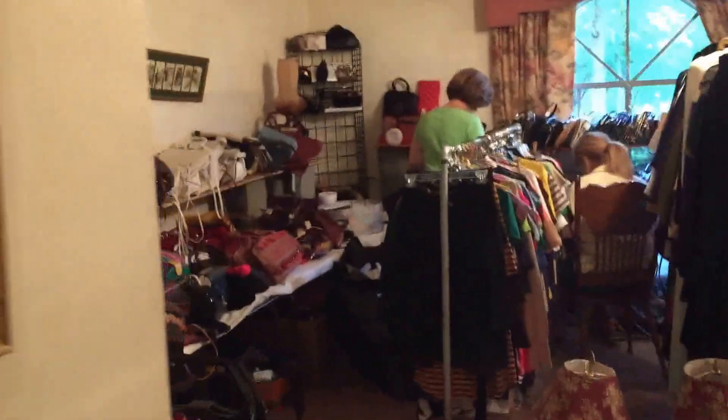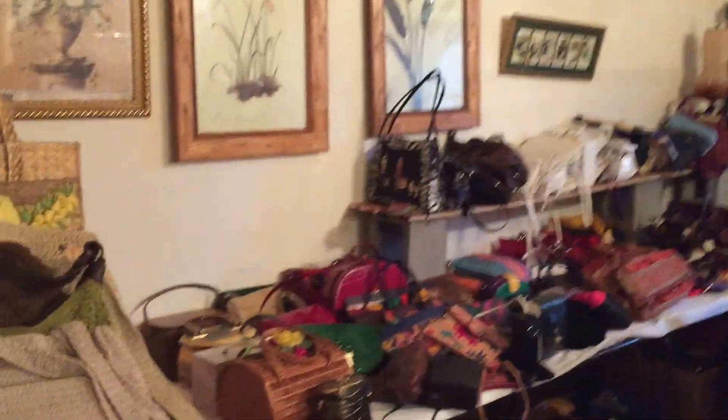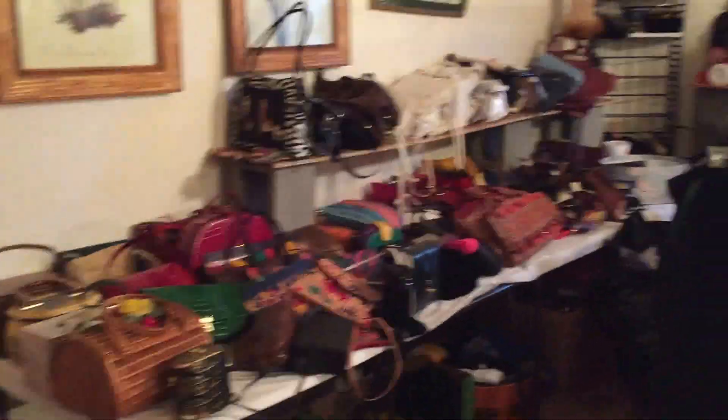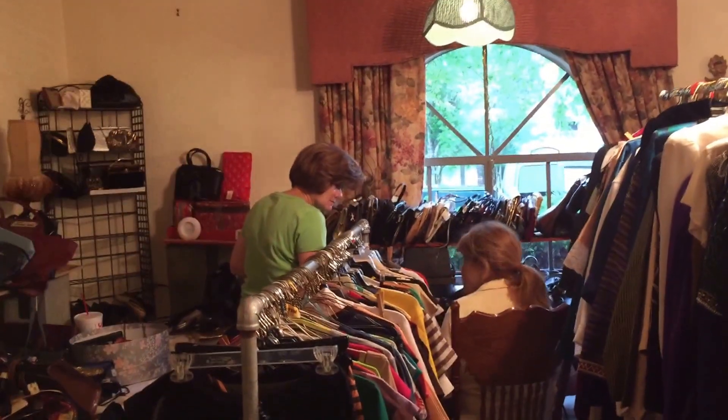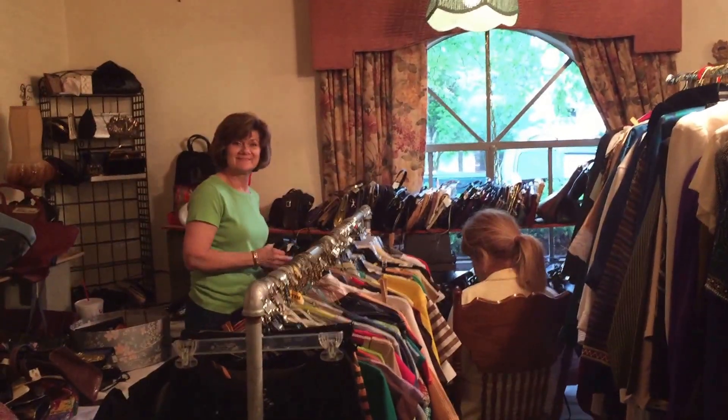Now this is the part that's really crazy — we've turned this whole bedroom into a closet. We have our purses; we have over two or three hundred purses. And ladies, wait until our sale opens!